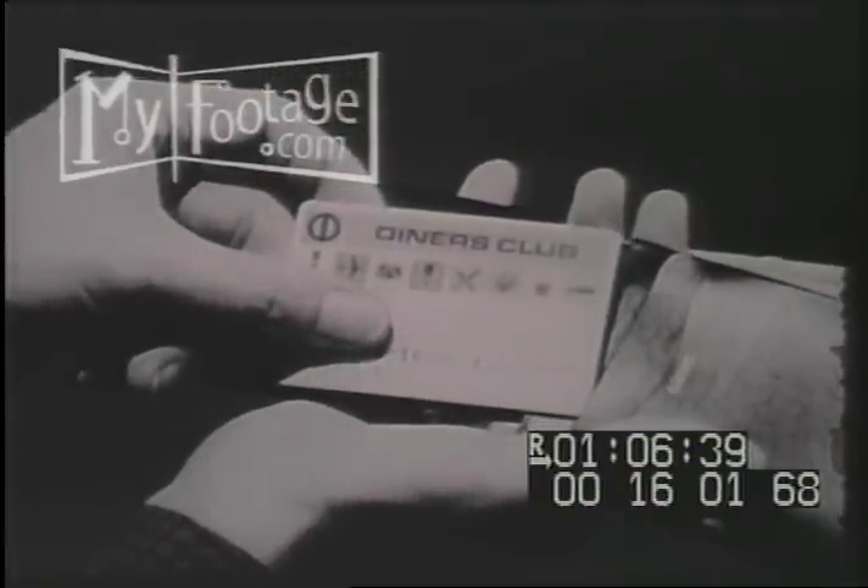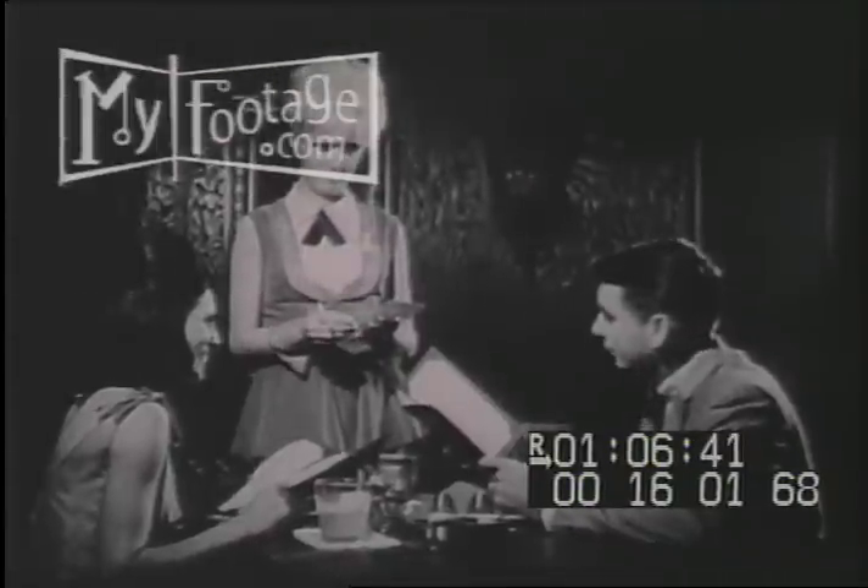This card is a convenience, and you pay for it.